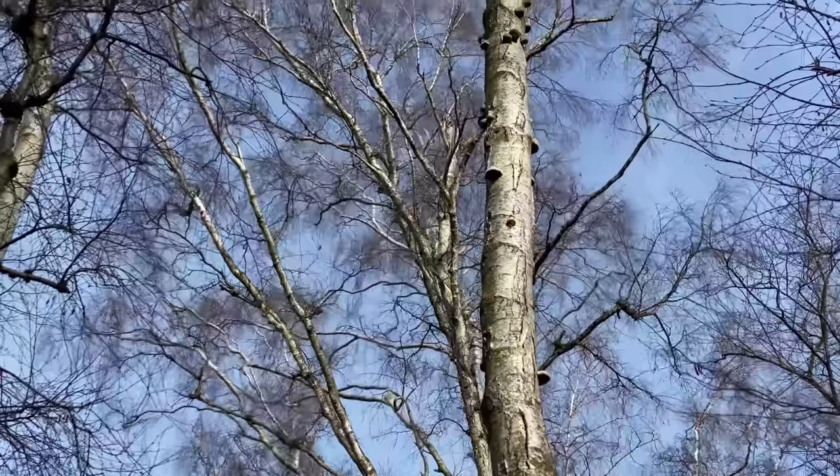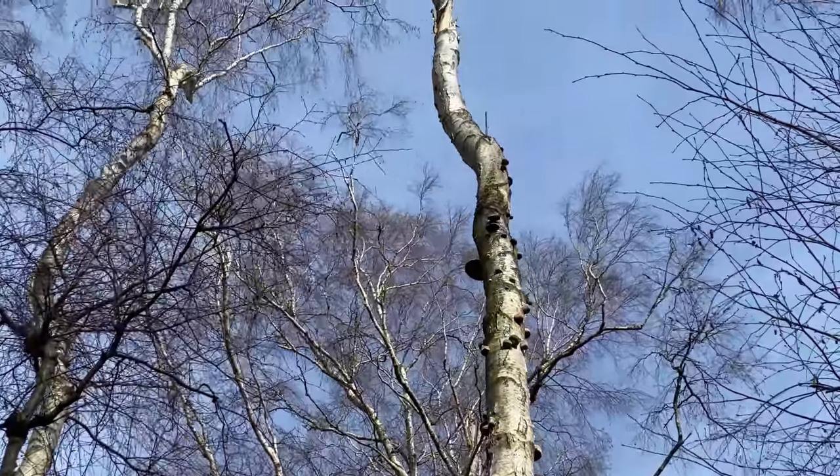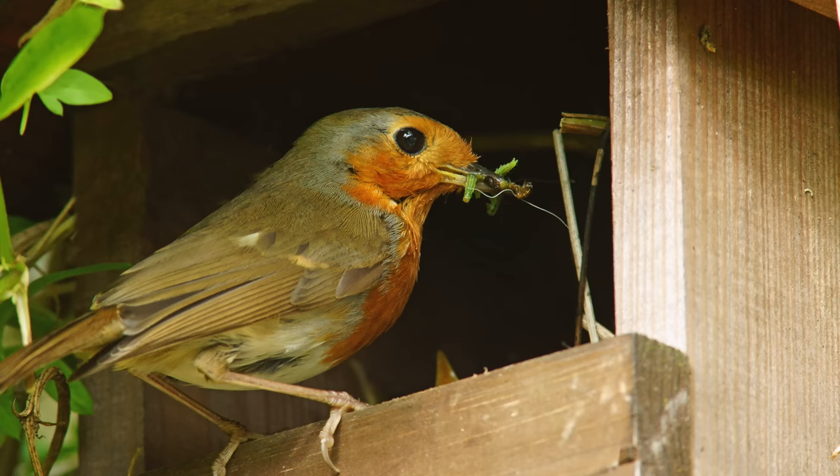Bird boxes aren't just for raising chicks — they're also a great place for birds to roost basically all year round, because so much deadwood in our countryside is felled if it's a likely risk to roads or highways. We've lost so much standing deadwood and the natural holes that whole-nesting birds like house sparrows, starlings, blue tits, and great tits would use. There are two birds I'd particularly like to talk about.